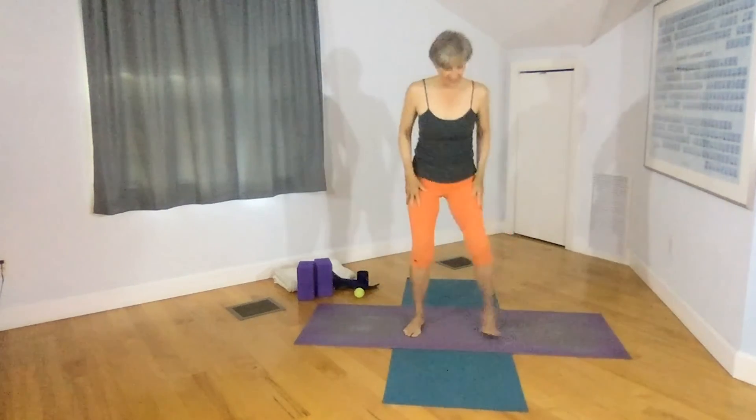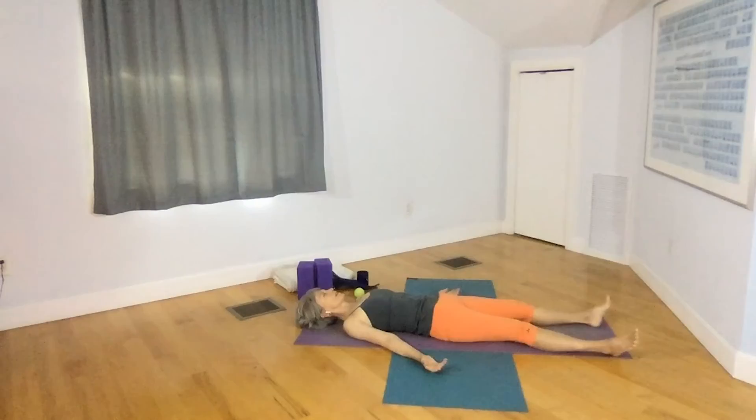Come to tadasana again. Take this time to reflect, or you might want to lie down and end your practice, just assimilating all the actions that we did. Thank you so much for joining me in the practice. Namaste.